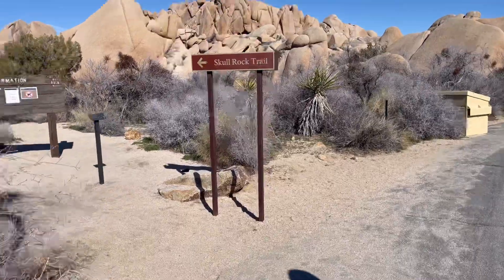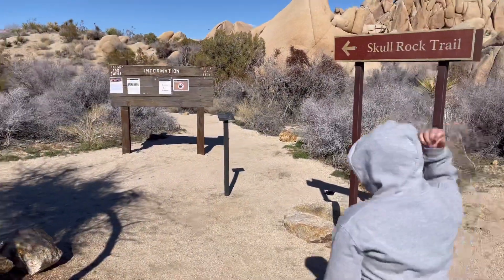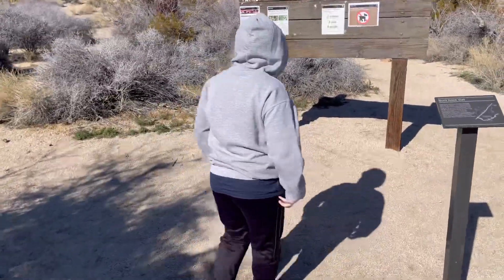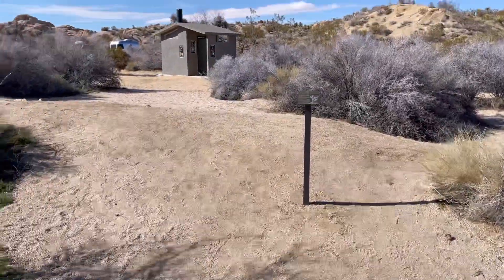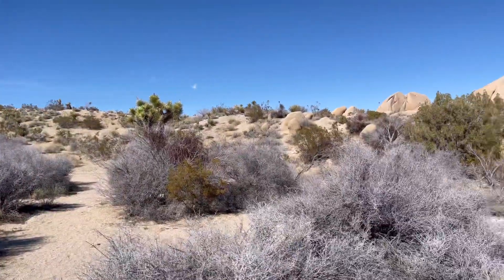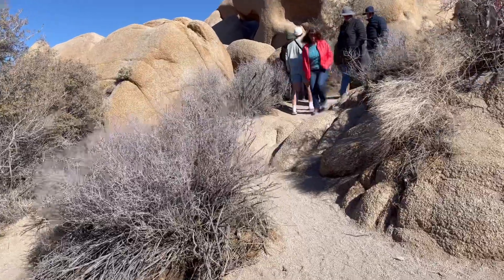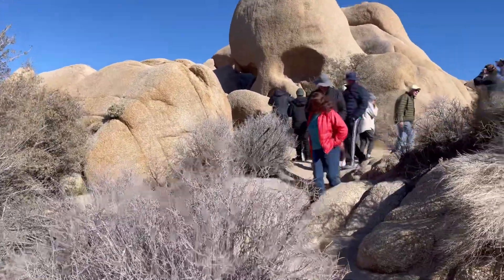Alright, we just got to this place called Skull Rock Trail. Let me show you what it looks like up there. Alright, we just got here — hiked all this way for this.